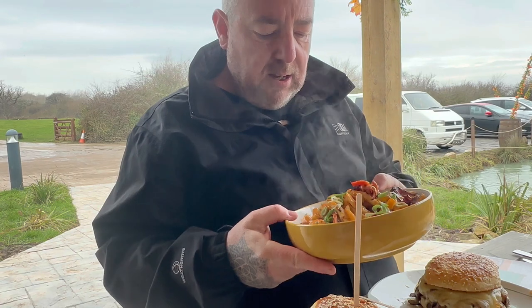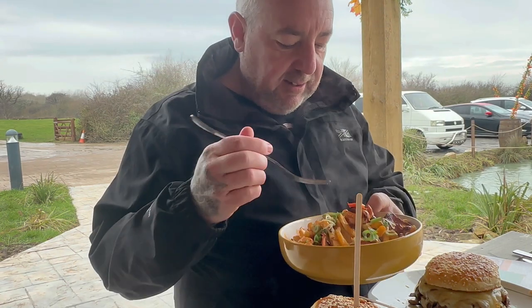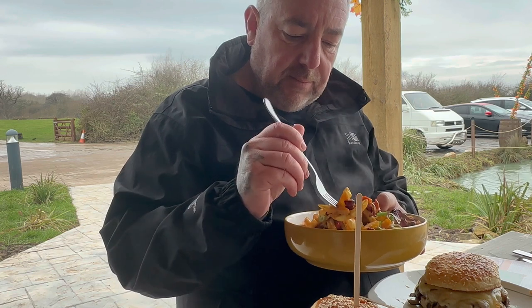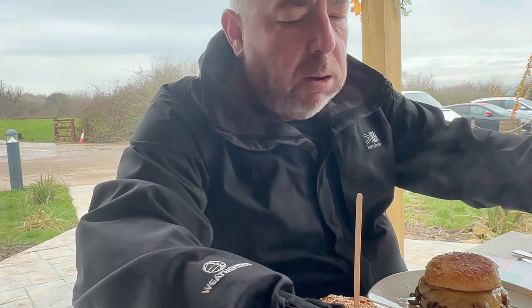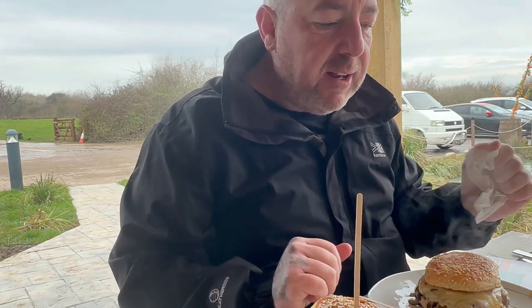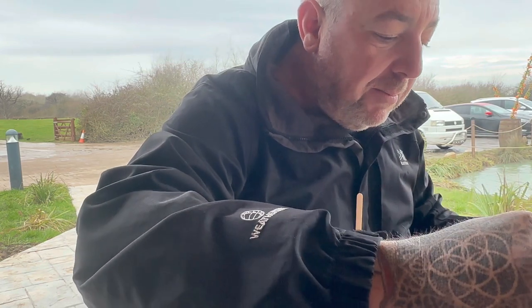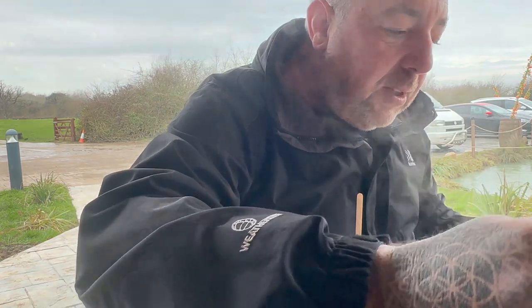Also we've got the fries. Let's dip into these. Bacon — crispy bacon — cheese sauce. Crispy fries, crispy bacon, onion, peppers, bit of heat to it, bit of chilies in there. Gorgeous.